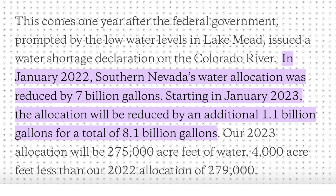Starting in January 2023, the allocation will be reduced by an additional 1.1 billion gallons, for a total of 8.1 billion gallons. Our 2023 allocation will be 275,000 acre-feet of water — 4,000 acre-feet less than our 2022 allocation of 279,000.